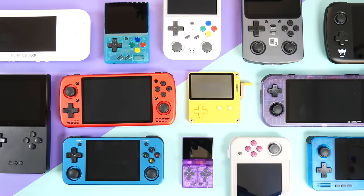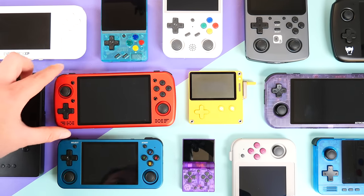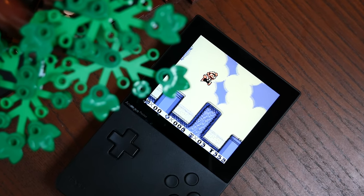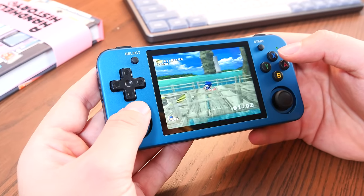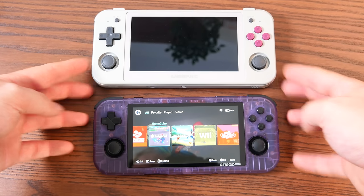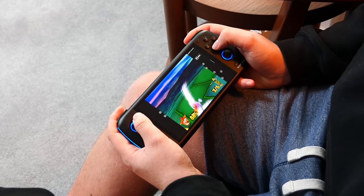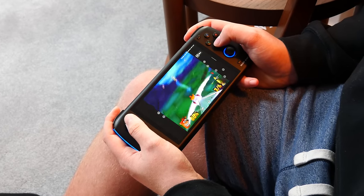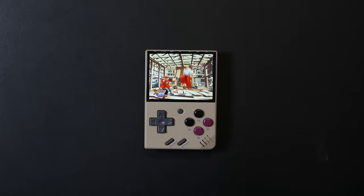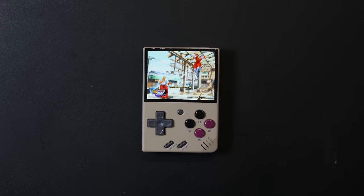This year for retro handhelds has been crazy. I did not predict that we would see so many launches, especially after a brutal couple of years for the economy. This year has given us probably far too many handhelds to choose from, making buying decisions even harder for those new to the scene. But being new to the scene actually has advantages because the power and overall experience of these devices has grown considerably in just 12 months, to a point that handhelds under $200 can now emulate GameCube and PS2 games. It's truly a great time to jump in, and with that said, I want to share with you my personal favorite retro handhelds of the year in hopes it helps you make an informed buying decision.